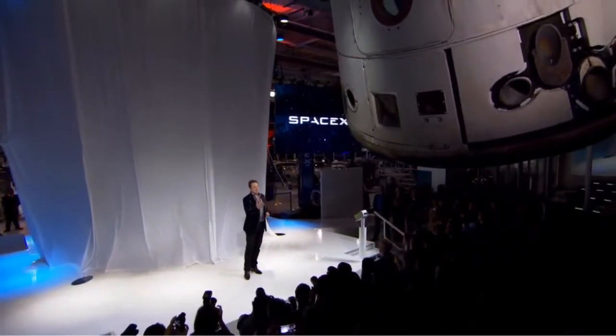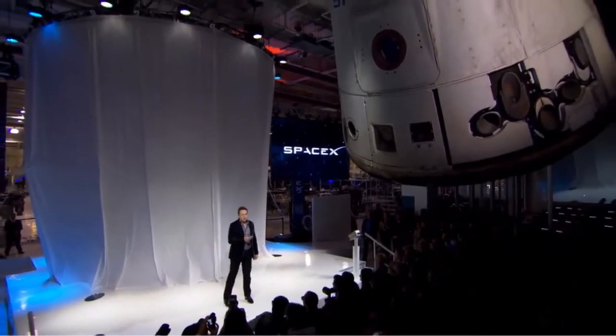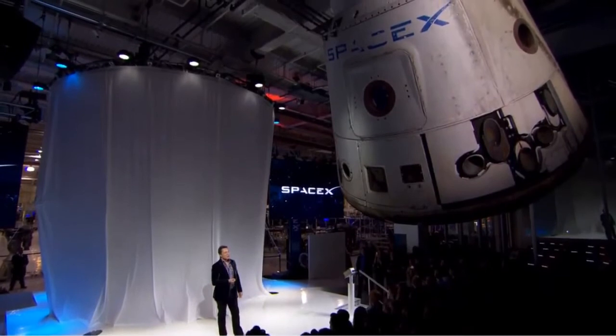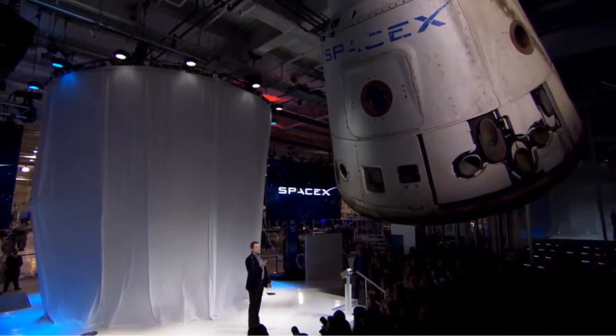Dragon version 1 is right above your heads. In fact, this is the first Dragon spacecraft that came back from orbit. You can see the scorch marks on the heat shield, the thrusters that have fired. It's a real spacecraft.